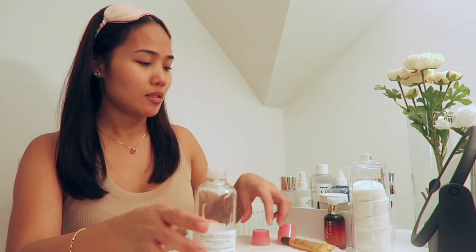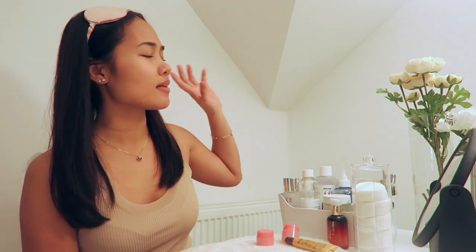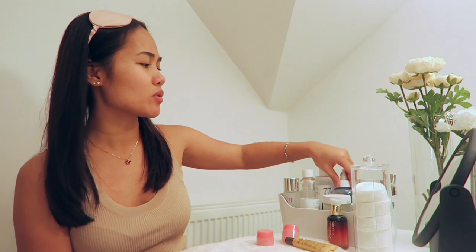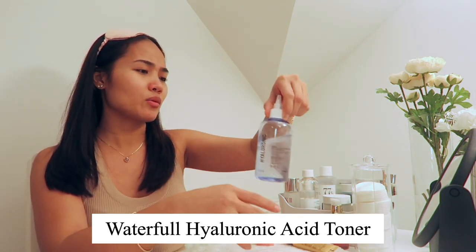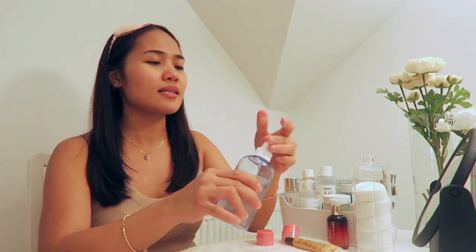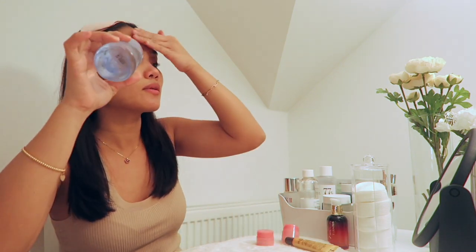Sometimes I use this jade roller too. Next I would use some essence — normally I use essence or this toner as well. This is the hyaluronic acid toner. I like to pat it in like this. This is also from YesStyle.